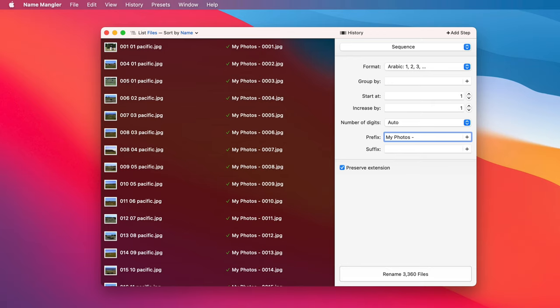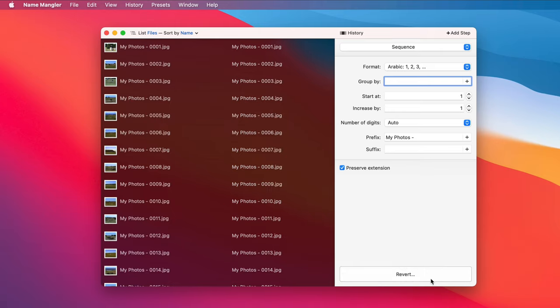In the list area, I see my new file names and they look good, so I'll go ahead and click Rename, and it's done. That's how fast it is.